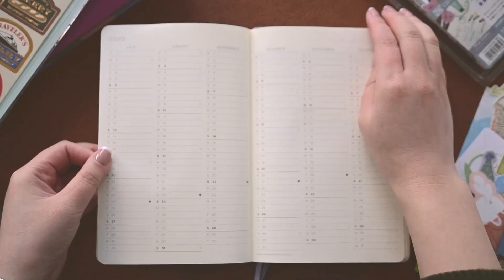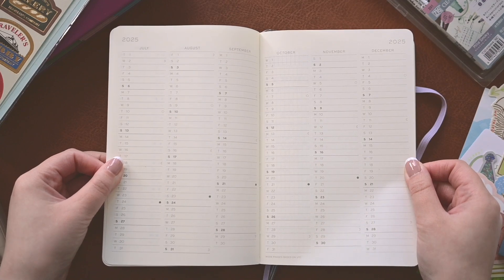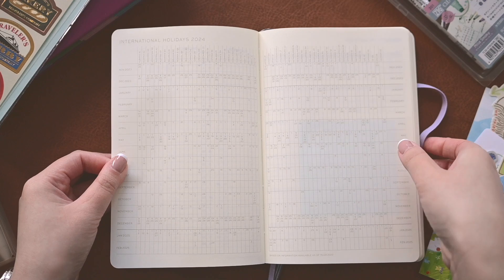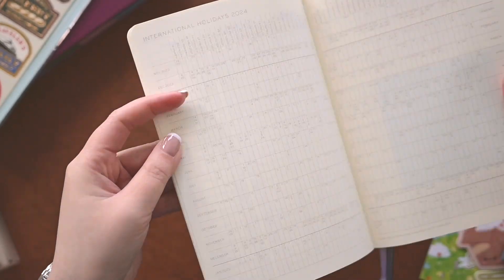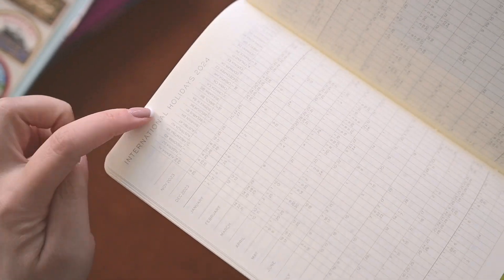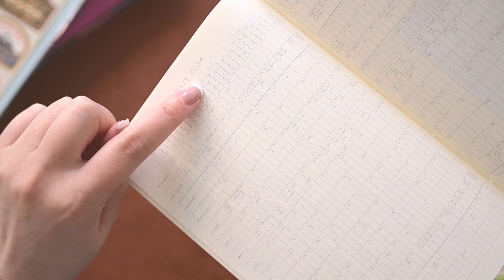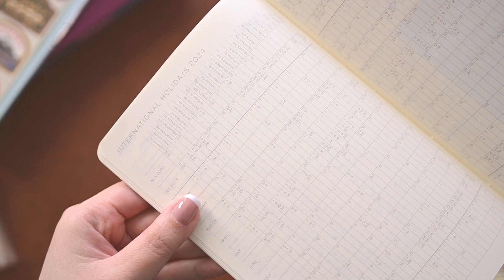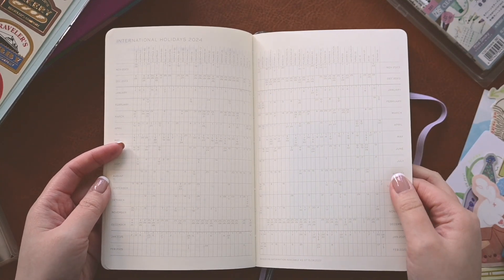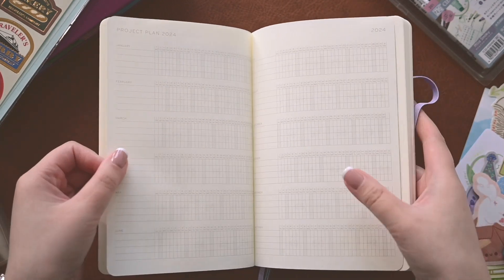Even though this is a 2024 planner it gives you a little extra for migration time, which might be good when it's time to migrate your planners. Then we get into international holidays — quite a few different countries — the months go down this way and the countries go across. Since we are in Canada that would be right here and it'll show you the stat holidays. I believe it doesn't include the ones specific to BC where I am, but it will include all your federal stats. This might be helpful — it's one of those things I might actually reference every once in a while.